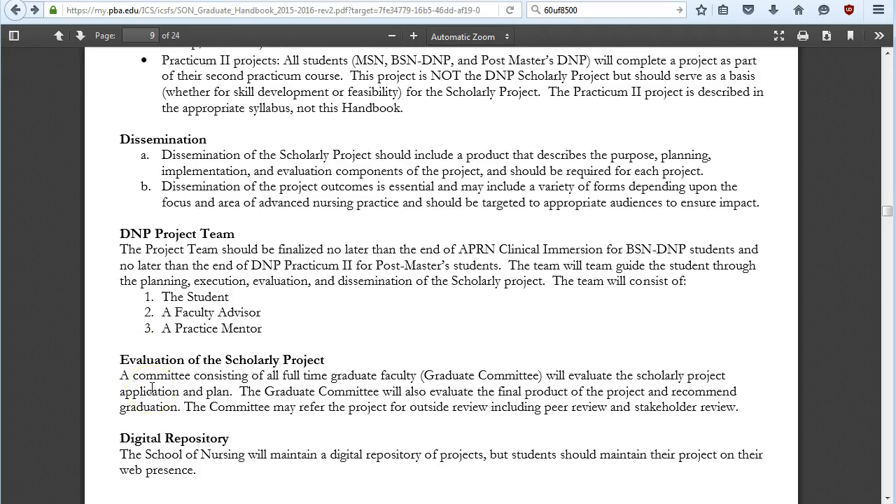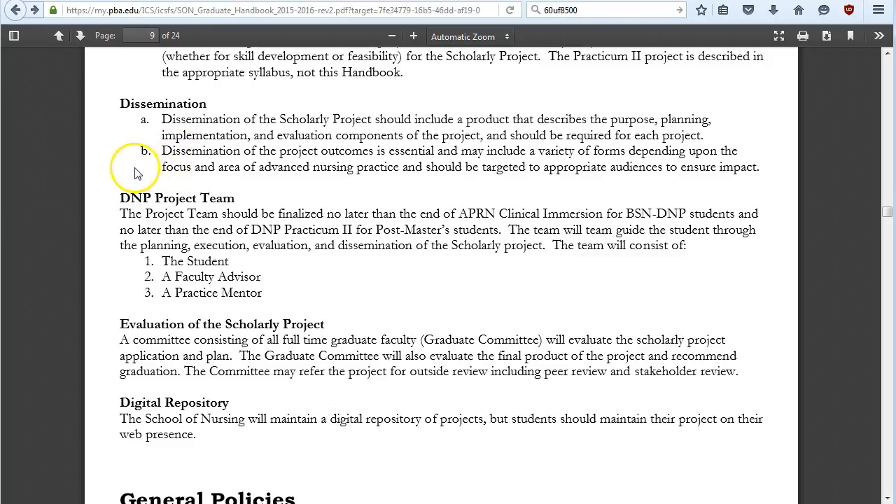You must disseminate your DNP project — through a journal article, scholarly conference presentations, or poster presentations. The School of Nursing will also place your project in an electronic digital repository on PBANursing.org, but you still need to take additional dissemination steps yourself. Your project team will consist of you, your faculty advisor, and a practice mentor or preceptor. However, the graduate faculty as a whole evaluates your project — not your individual advisor. This prevents the PhD-program problem where a departing advisor derails a student's years of work. We want you to graduate in semester nine.